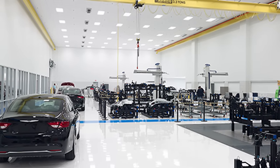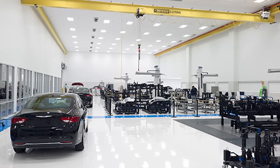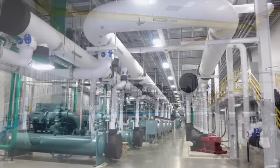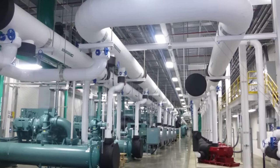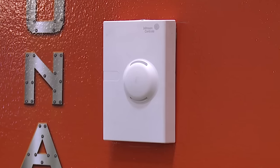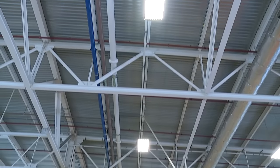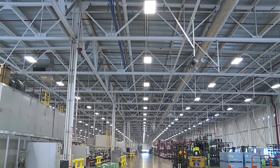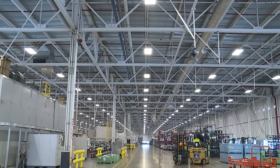With the LEED certification, we not only looked at energy savings, water savings, and recycled content for the building, but also focused on indoor air quality. The building has CO2 monitors throughout that monitor the carbon dioxide levels. We also have higher-rated MERV 13 filters on our ventilation equipment, which helps reduce particulates in the air from the operations of the building.